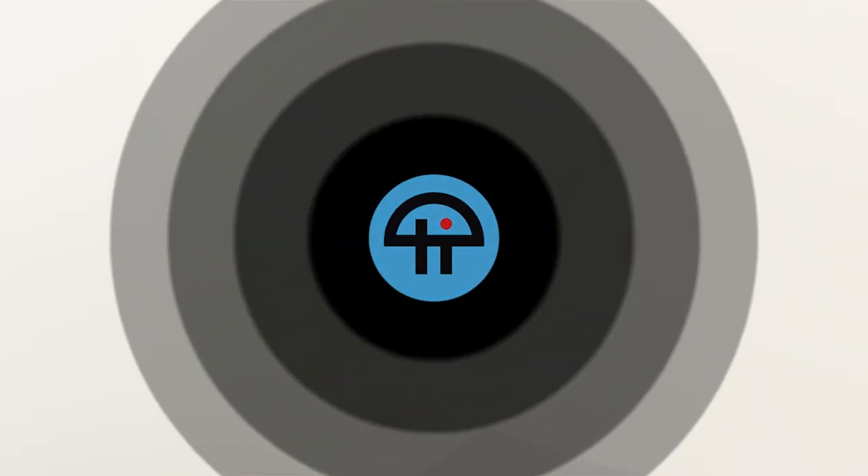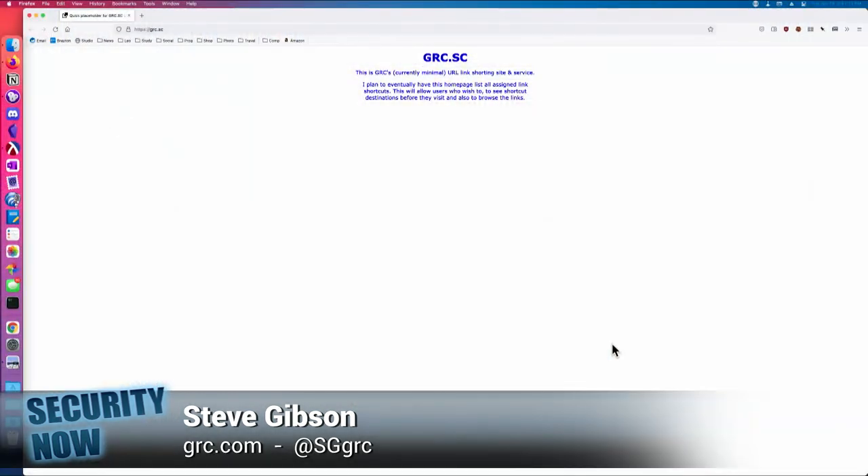This is TWiT. This is important, and everybody gets to participate. The bottom line is, it might be time once again to check for router firmware updates. You can go to grc.sc slash 854, and that will tell you whether you're okay or not.